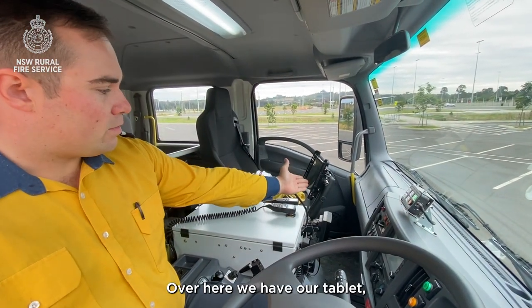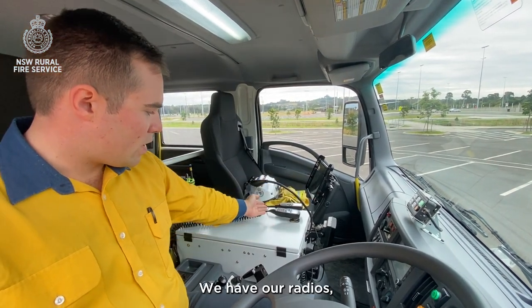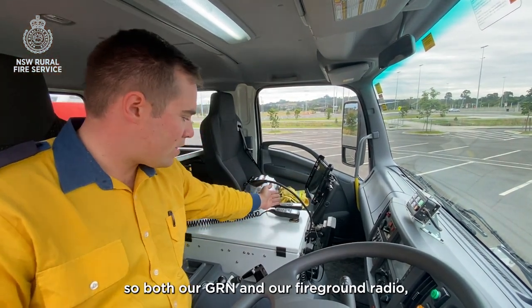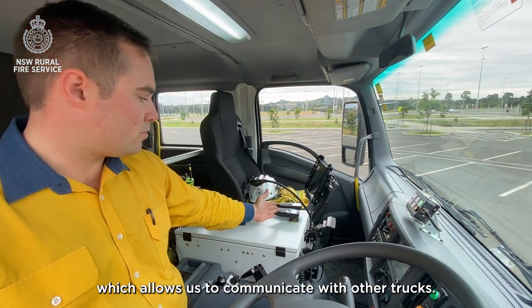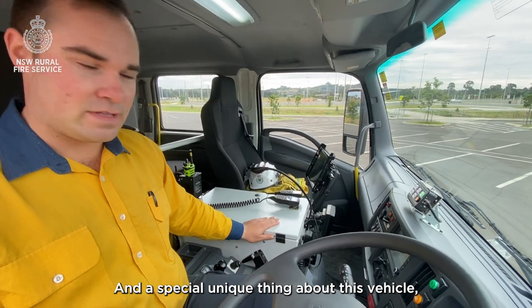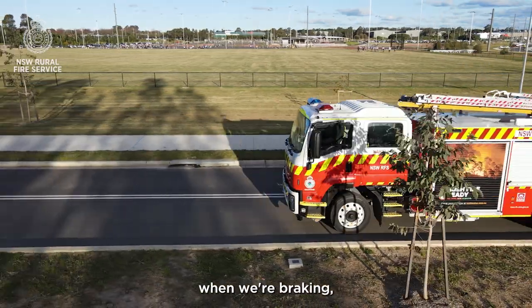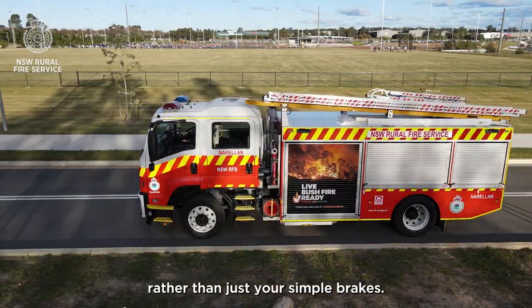Over here we have our tablet which allows us to bring up maps and other incidents. We have our radios — both our GRN and our fire ground radio — which allows us to communicate with other trucks. A special unique thing about this vehicle is we actually have a retarder.